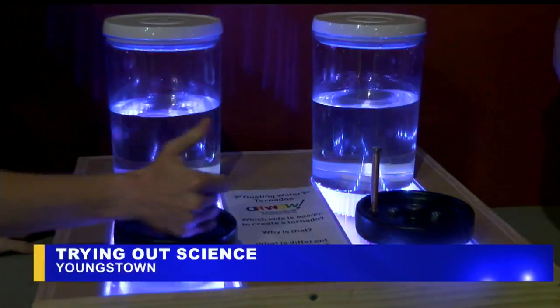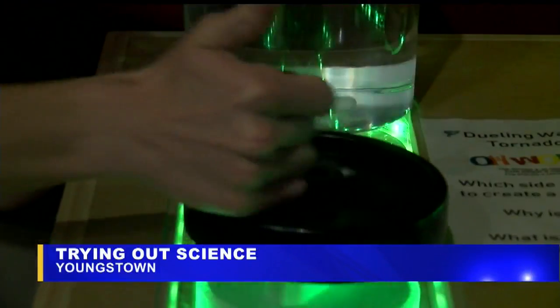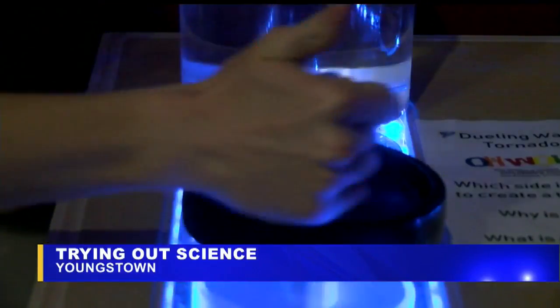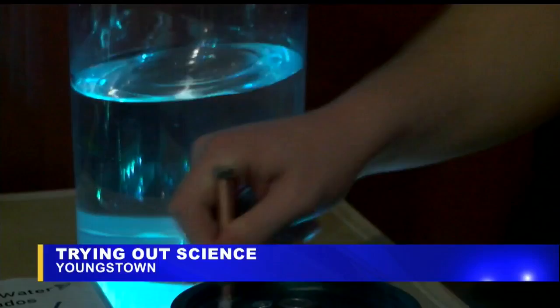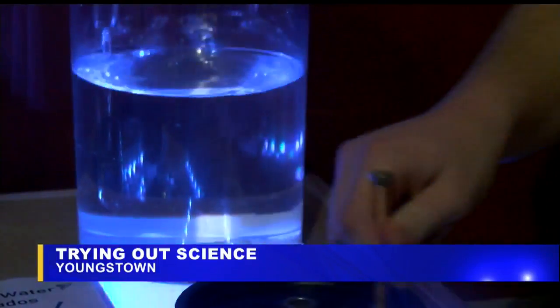The O'Wowwild Children's Museum hosted its annual prototype exhibit today. Engineering students from YSU build these devices that could be used at the museum one day. Elementary students get to try them out.